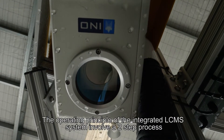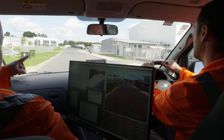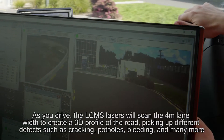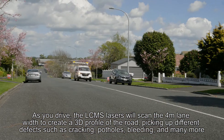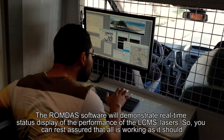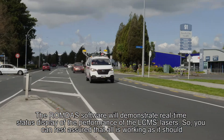The operating principles of the integrated LC-MS system involve a two-step process. Recording the 3D road profile is simple — just drive along the road. As you drive, the LC-MS lasers will scan the 4-metre lane width to create a 3D profile of the road, picking up different defects such as cracking, potholes, bleeding and many more. The ROMDAS software will demonstrate a real-time status display of the performance of the LC-MS lasers, so you can rest assured that all is working as it should.